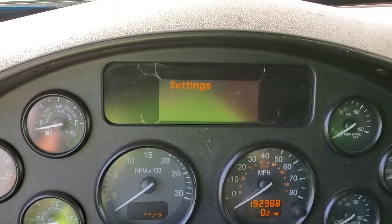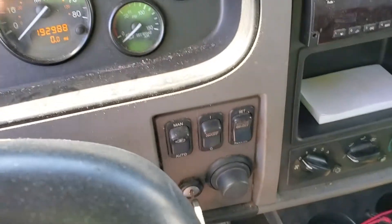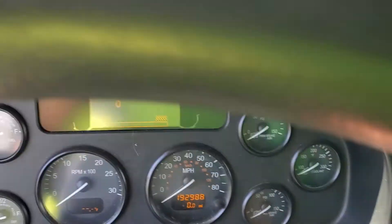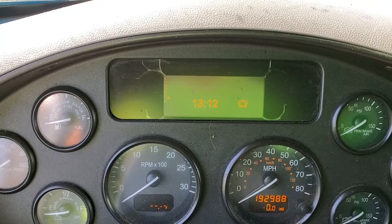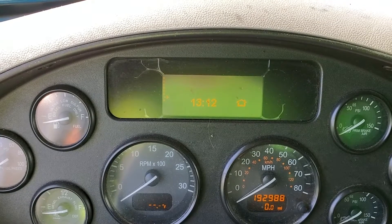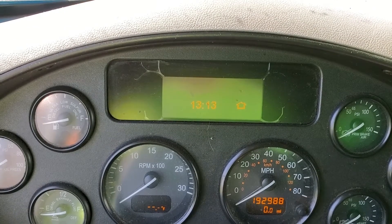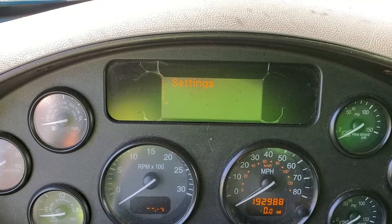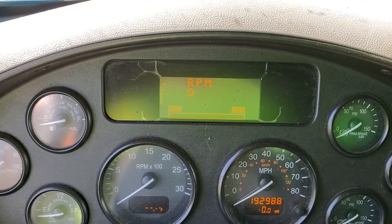In the top center is a box called the information center, and under the dashboard under the gauge cluster, this round knob will control what shows up on the information panel. I normally set it at the clock — it's easiest for me. Kevin drives this truck and likes the 24-hour clock, so it's set for 13:12, which is of course 1:12 in the afternoon.